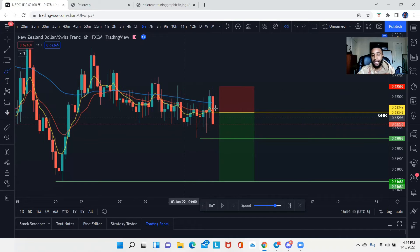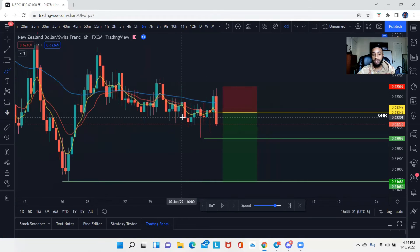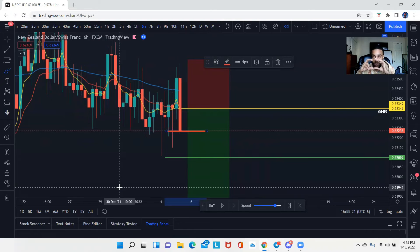Since we do not have any EMAs closely below price, we are good to take the trade. Once step four checks off, the next thing we do is take the trade. There are a couple of different entry ways off this candle. You can enter at the close of the candle — the most aggressive entry with the biggest stop loss and lowest risk-to-reward. For this trading style you want at least a one-to-two risk-to-reward ratio, meaning if you risk $10 you can make $20, risk $100 you make $200.